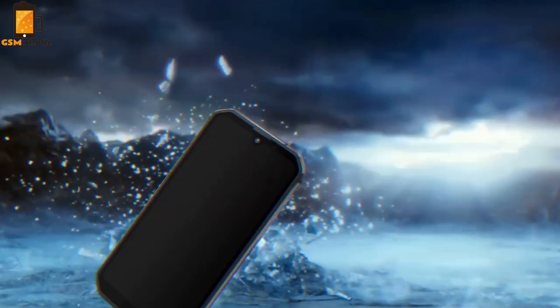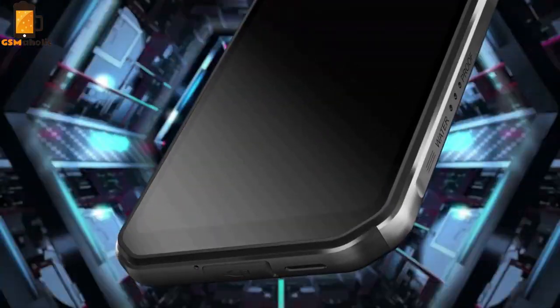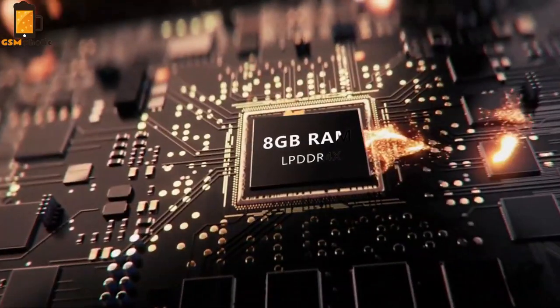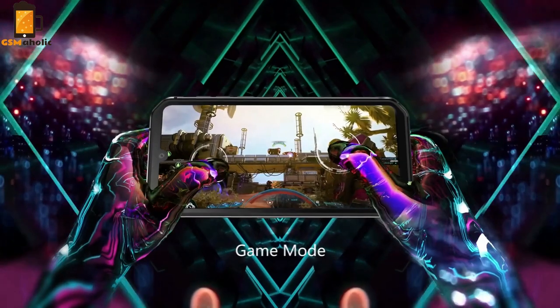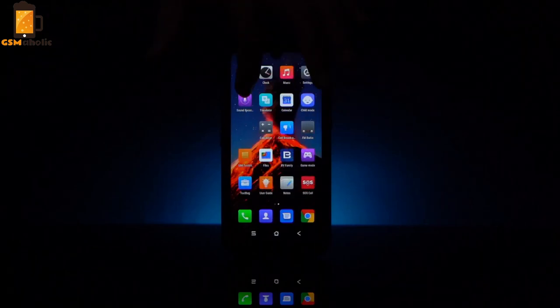Hello guys, it's Jonny for GSMaholic. The Blackview BV9900 is the flagship smartphone of this rather famous Chinese company, which was recently officially launched and has delighted fans of robust smartphones with its capabilities. But an official launch is never enough, so Blackview has released a video of a true extreme resilience test that demonstrates just how indestructible this smartphone is.